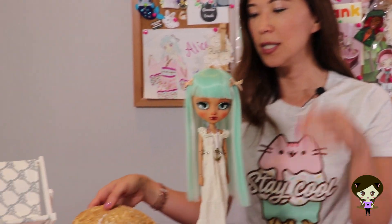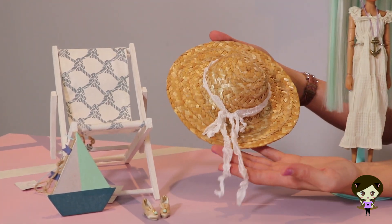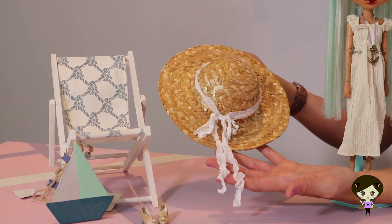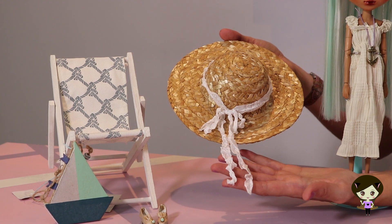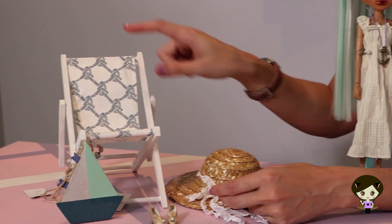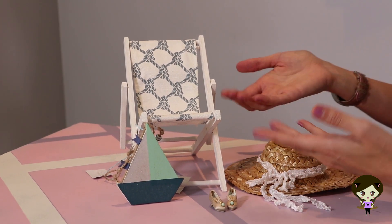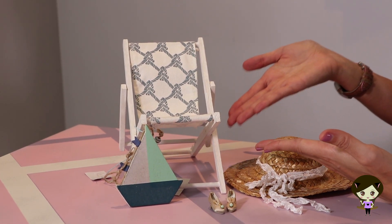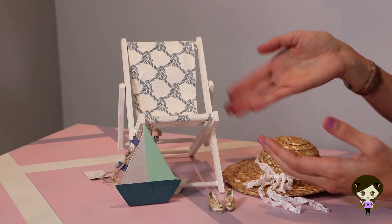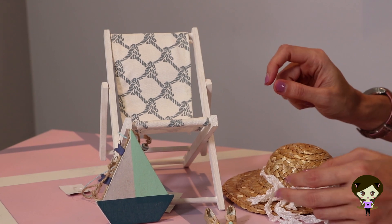Let me show you the other stuff she comes with. First, she comes with this marvelous hat that actually fits really well on her head. She also comes with this absolutely size-appropriate beach chair — I mean, come on! I actually want to bring this to the beach and put her in it because I think that would be a really fun photo shoot.